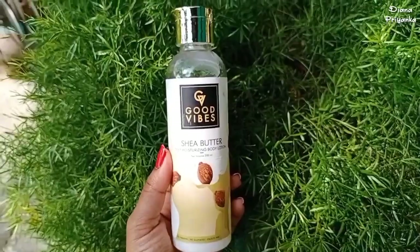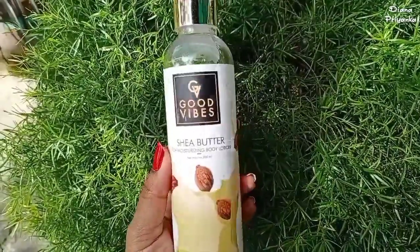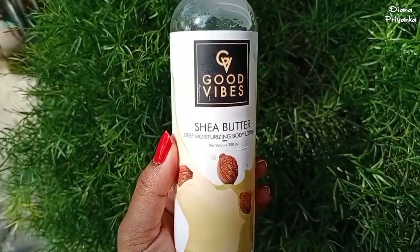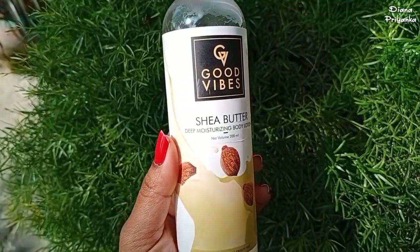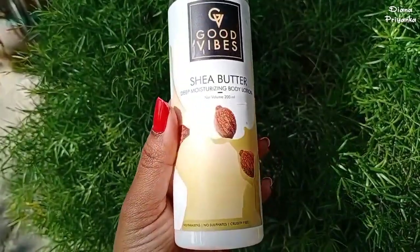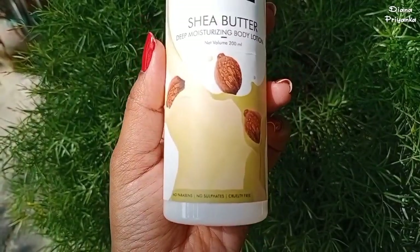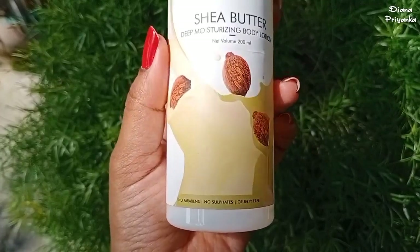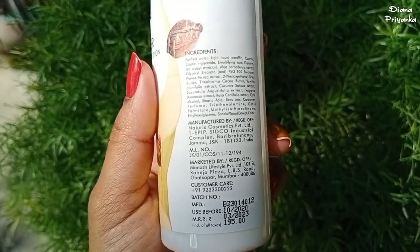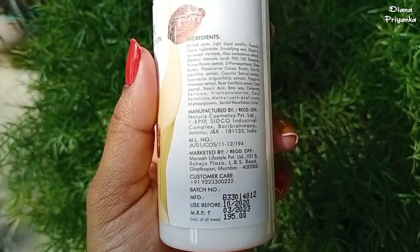My next product is Good Vibes Shea Butter Deep Moisturizing Body Lotion. Usually this brand uses lots and lots of fragrance in their products — I don't mind, I like fragrance in my body care products. This brand says their products are no parabens, no sulfates, and cruelty free. However, in this shea butter body lotion, the fragrance is very mild, not too much.